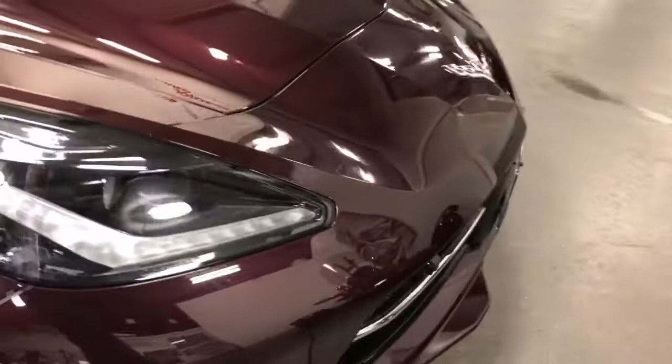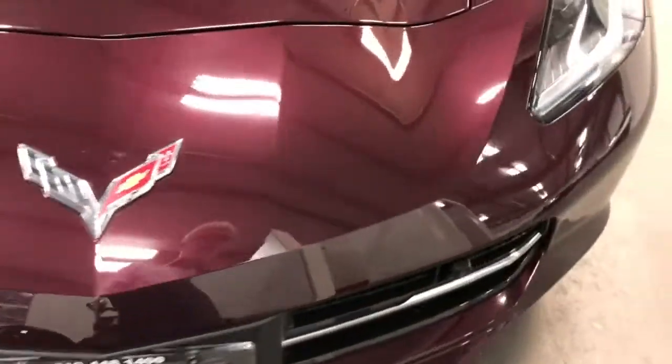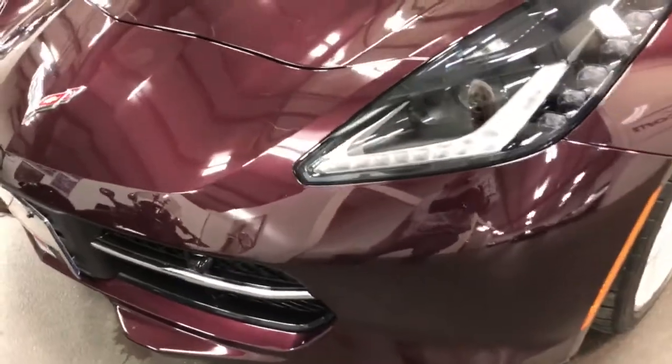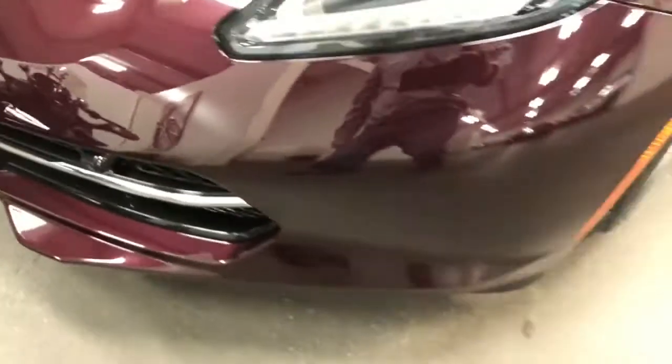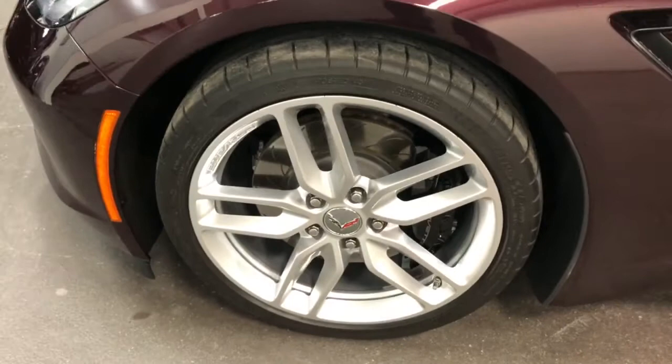Have a look at the front — no stone chips, no issues. There is nothing to knock this car on, not one thing that I can find. I think that's just dust — yeah, it is dust. That's all. Beautiful car. Here's your other front wheel — no curb rash, no issues.